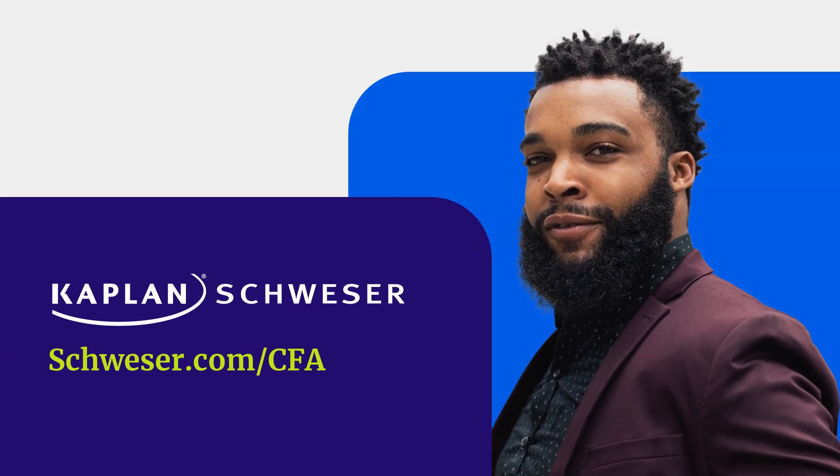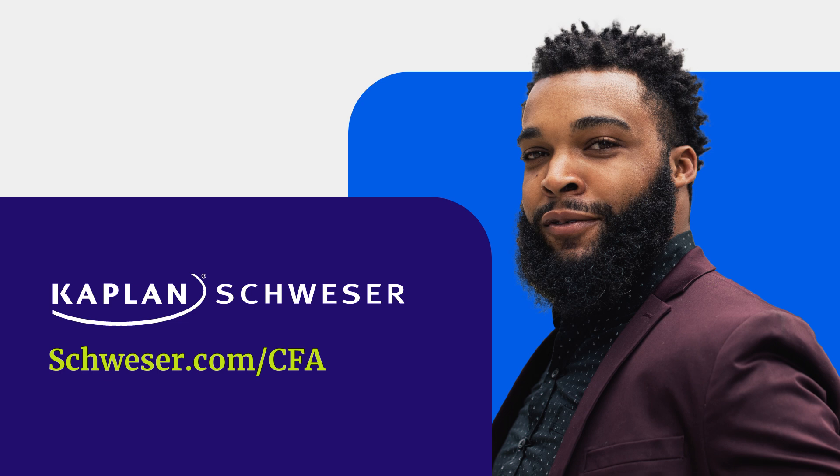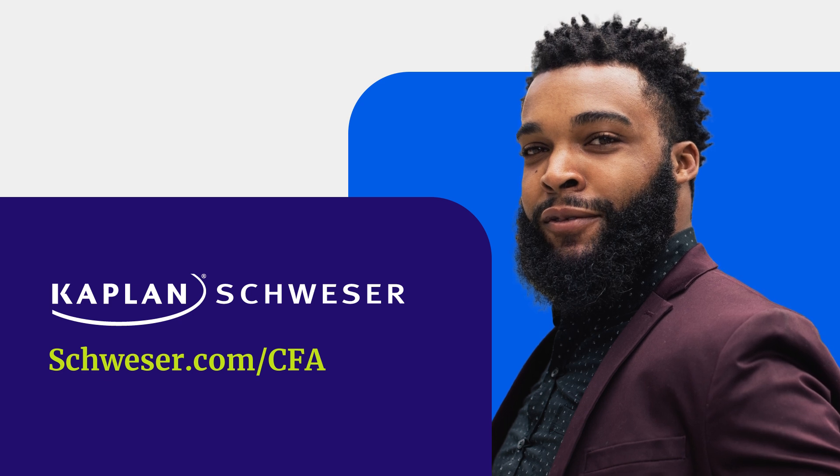Explore your study package options today with Kaplan Schweser, the most respected name in CFA exam prep.